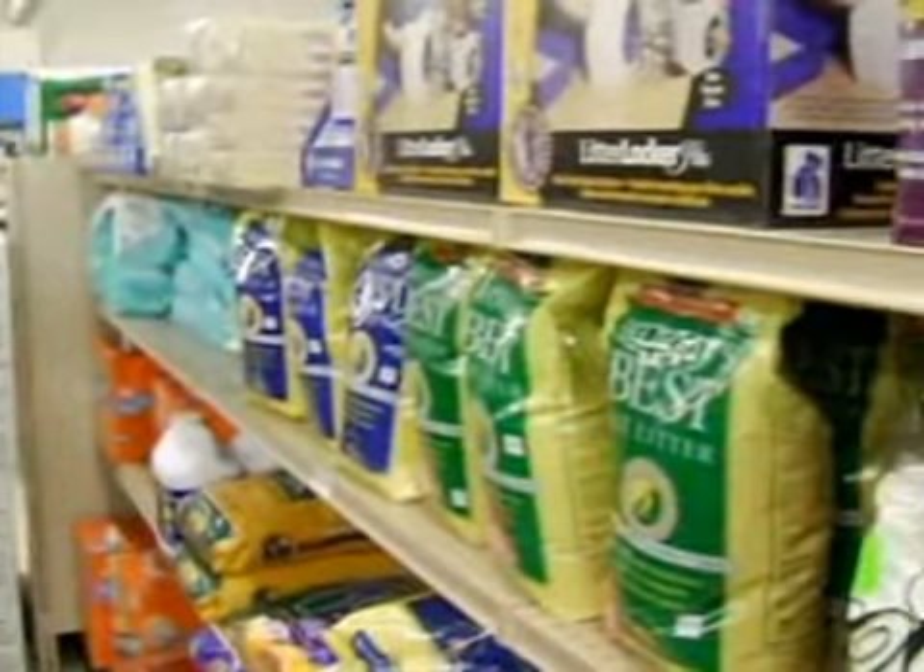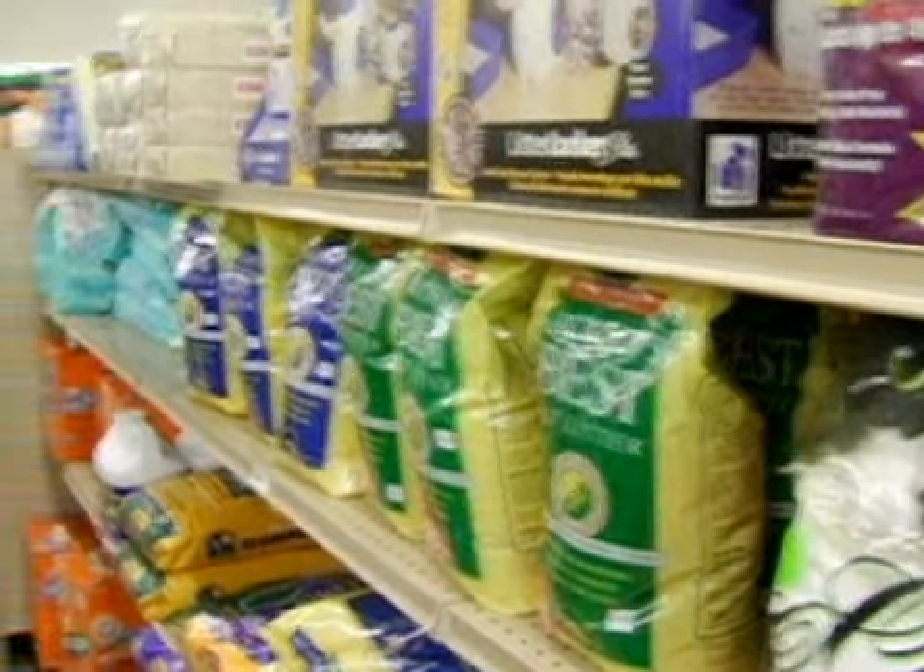This is part of the problem. When you go shopping for cat litter, how do you know what to buy? It's endless choices. I just buy what's on sale. Is that bad? Well, if it works for you, if it works for the cat — your cat will tell you if it's going to work or not.